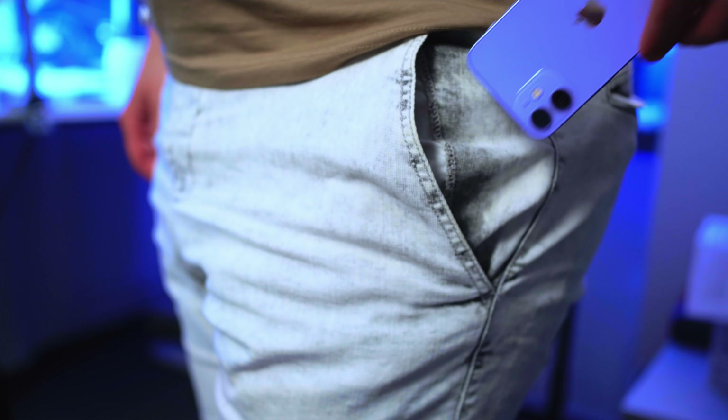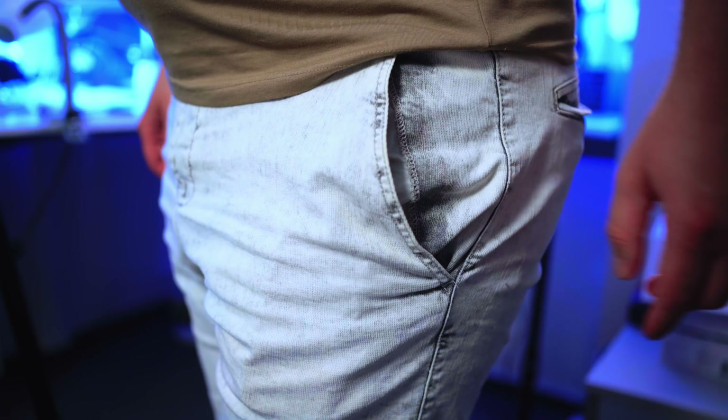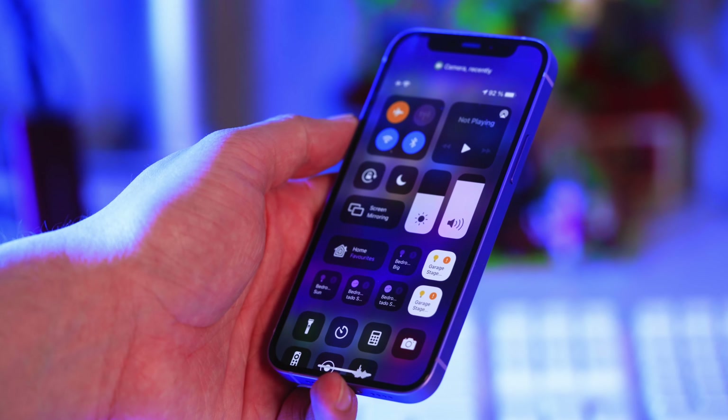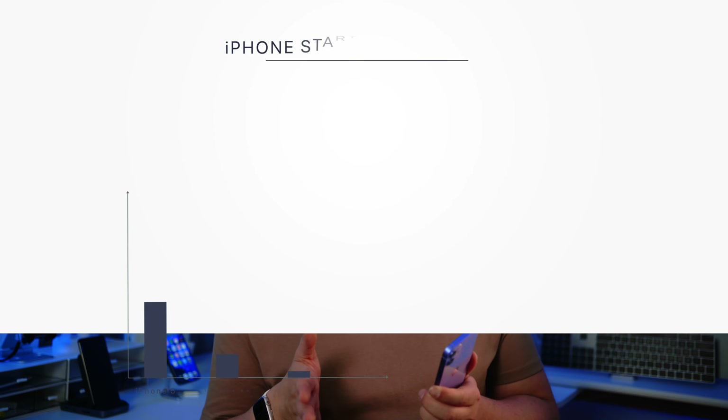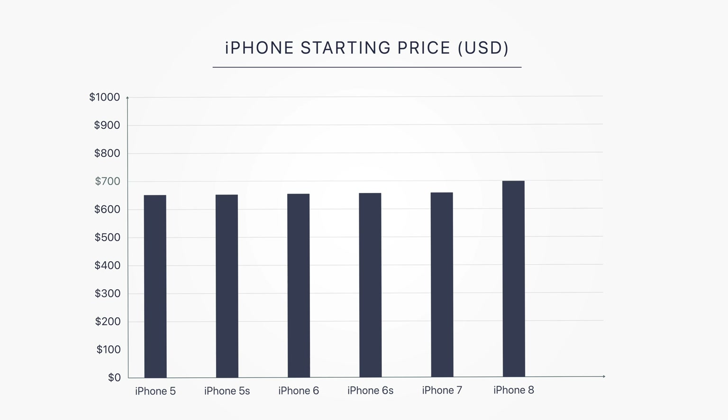If you go with 12 mini, you won't have to change your daily habits. You don't have to buy jeans with bigger pockets or do finger gymnastics to reach the top of the phone. The second point is the price. People who use older iPhones probably spent around 650 US dollars on their phones when originally launched, and iPhone 12 mini costs 700, which is almost the same. So if you believe a phone should not cost a thousand bucks, this phone is just for you.